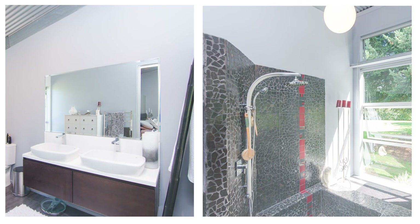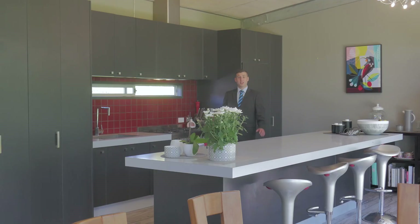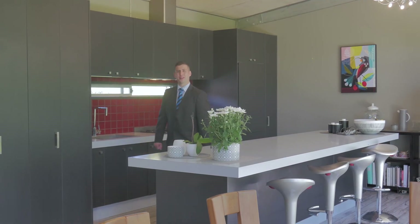The master has a walk-in robe, ensuite, and a sunny walk-in shower with his and her basins. This designer kitchen with modern appliances will be sure to impress.